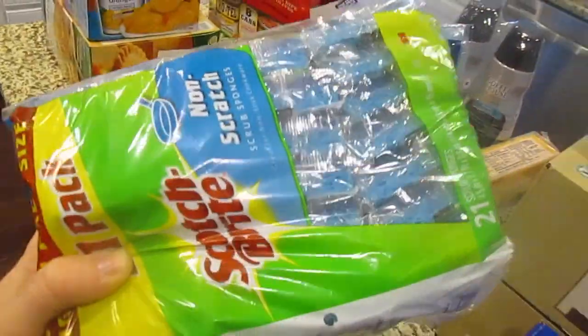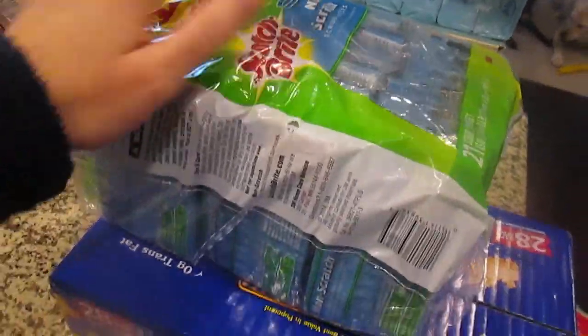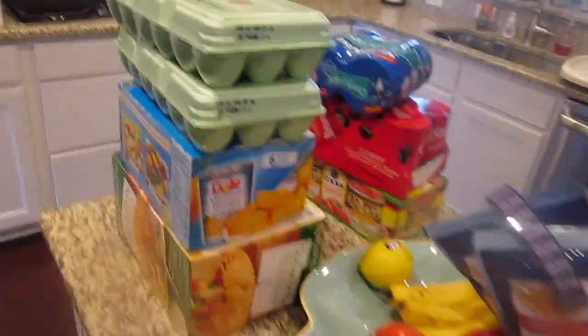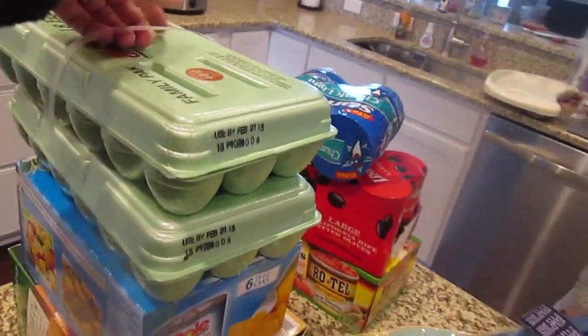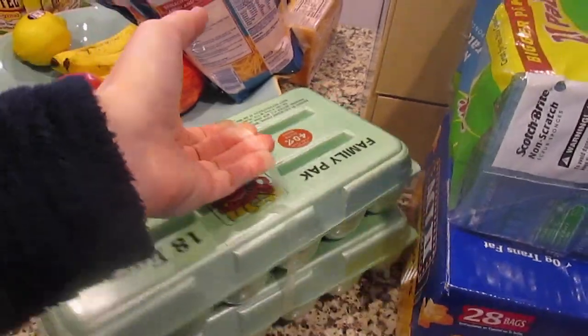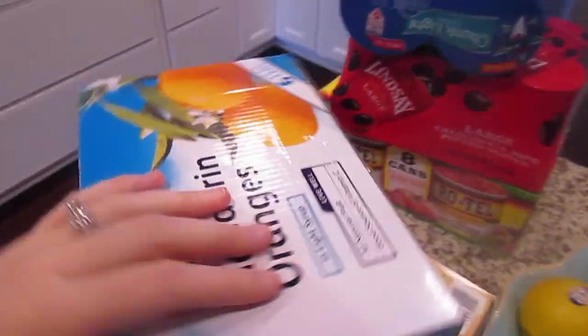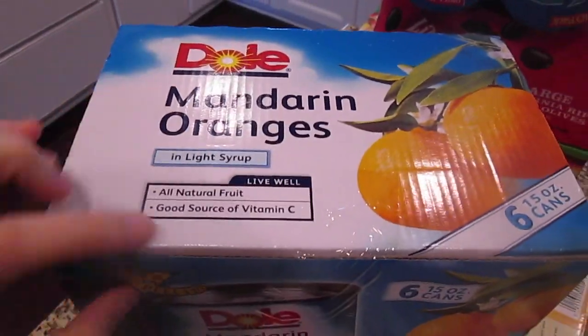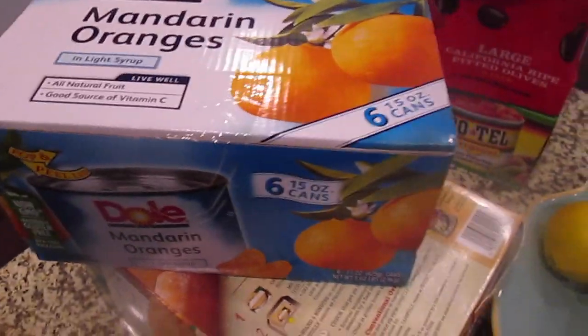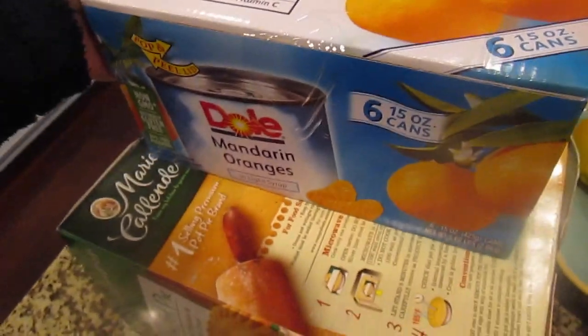I got some sponges because we are actually on our last sponge, so I figured we could use that. Definitely eggs — we eat tons of eggs here. We cook with eggs, we eat eggs for breakfast all the time, we like hard-boiled eggs, so those will not go to waste. I love these mandarin oranges in a can. I got some in my grocery haul already but these are super good.